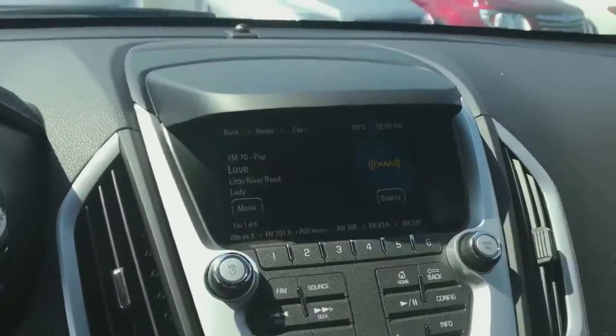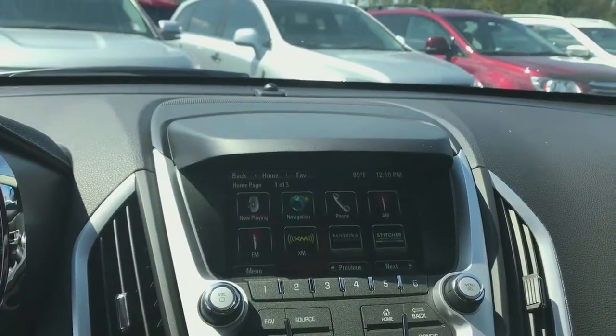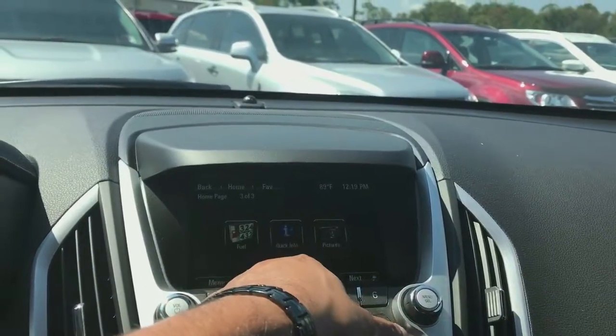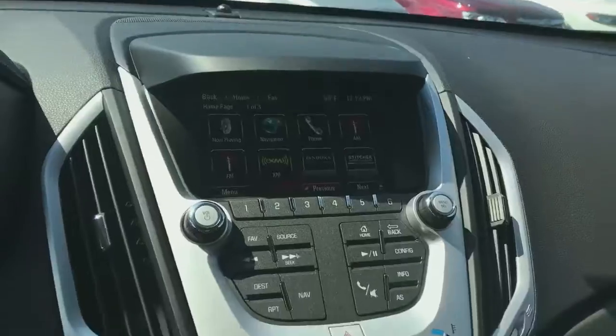And your infotainment system — hit home. It's going to come with phone connectivity, navigation, FM, XM radio. The fuel report lets you know all the gas stations nearby, even gives you a price and a number for you to call. Heated seats, and it is an automatic.